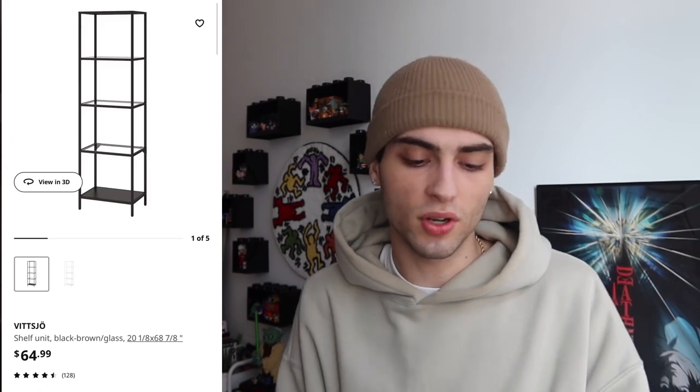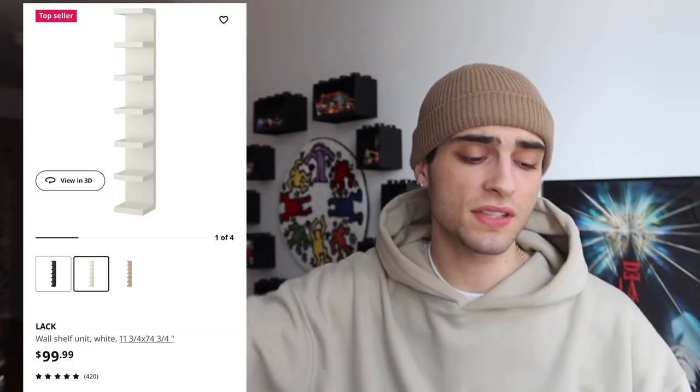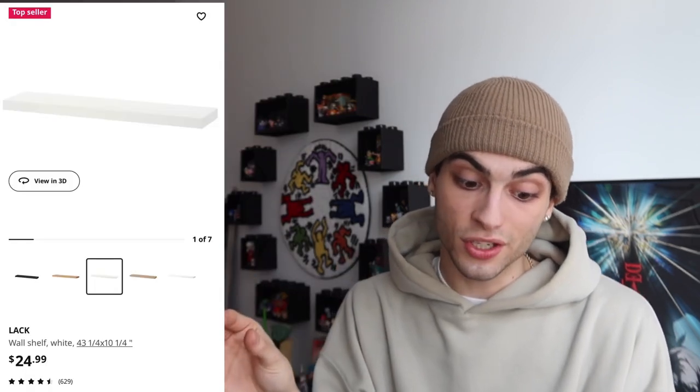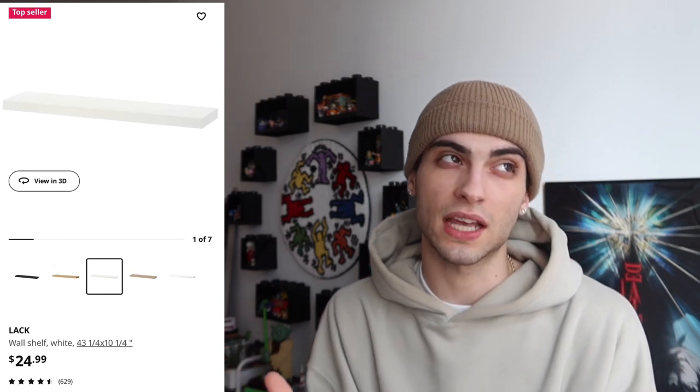Now let's get into stuff I don't own but really like. The big black IKEA shelf retails for $65 — a little more expensive but good quality. The Lack shelves are great, though I don't understand buying five individual small ones when you could get the long shelf for much less. The single Lack shelves are $100 each, whereas the longer word shelf is only $25, and the even longer version is around $30–$40 — still half the price.